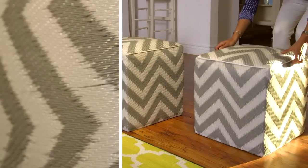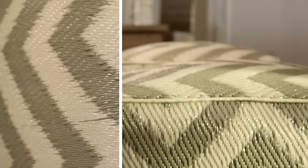Kind of obsessed with the Chevron pattern seating cubes — they're great for so many reasons. One, they're made from recycled plastic, which is great for the environment, but they're so stylish and cute. They're perfect for a living room and also great for added seating.